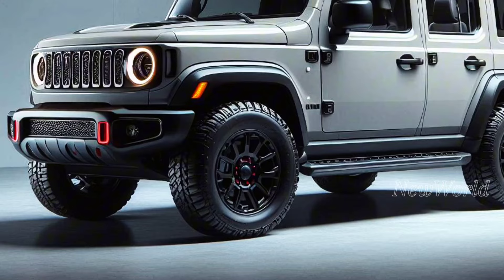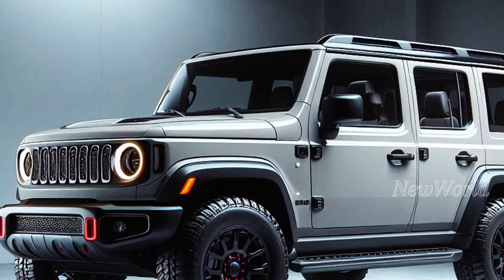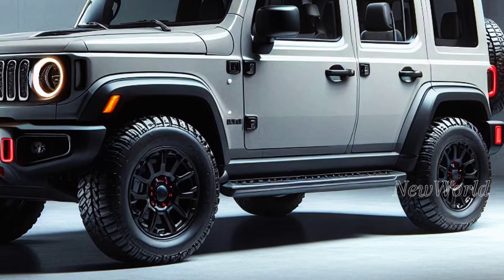In terms of appearance, the Jimny Sierra 2025 appears more modern and tough. The sharper headlamp design and more muscular grille give it a more aggressive impression.